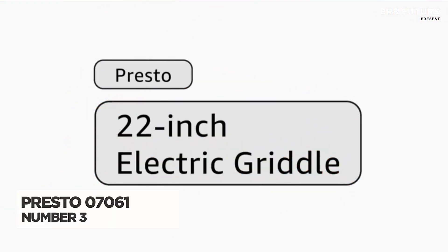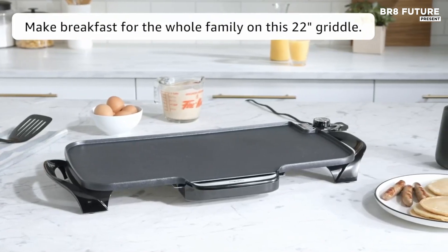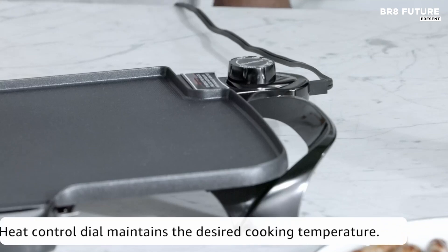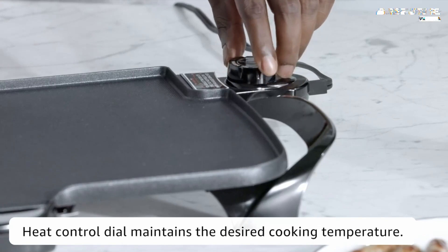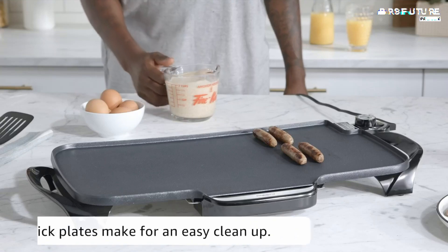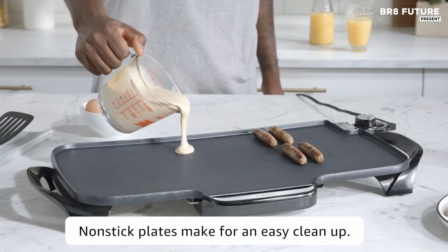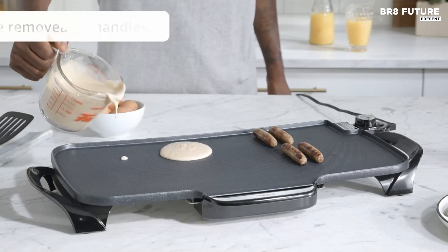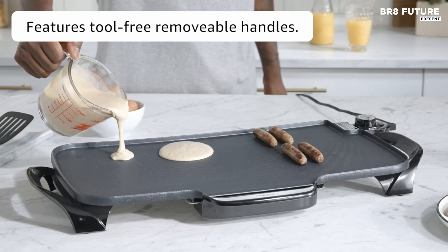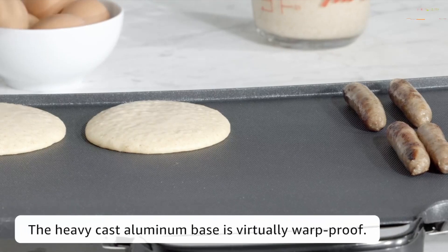The Presto 07061 Electric Griddle redefines family cooking with its impressive 22-inch extra large cooking surface, perfect for creating delicious meals for everyone at the table. The expansive area allows for the simultaneous cooking of multiple foods, making it ideal for breakfast gatherings or hearty dinners. Its PFAS-free ceramic non-stick coating enhances the cooking experience, ensuring easy food release and straightforward cleanup. The textured surface promotes superior non-stick performance and adds to the griddle's durability. Designed with convenience in mind, it features removable handles making it easy to store in standard 18-inch cabinets.